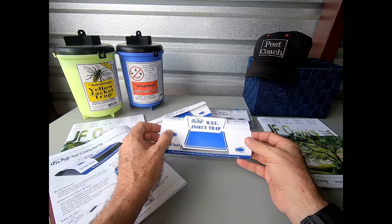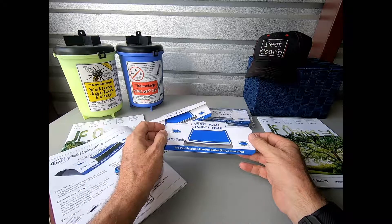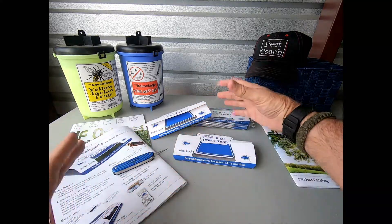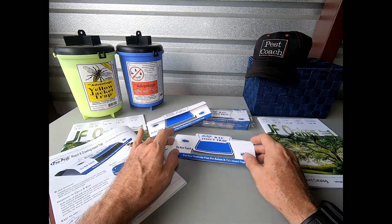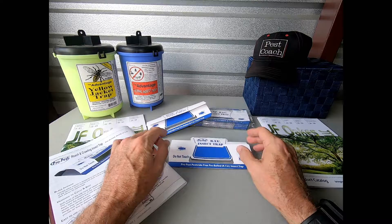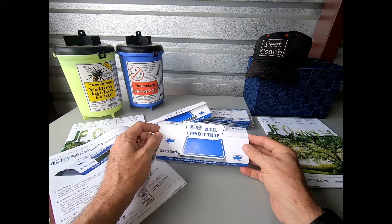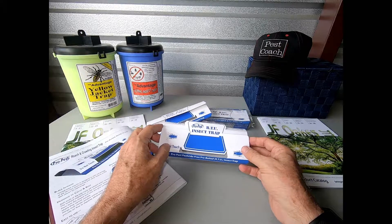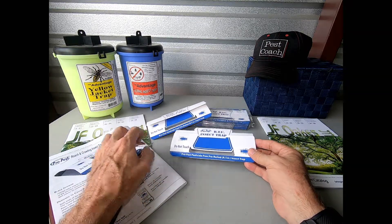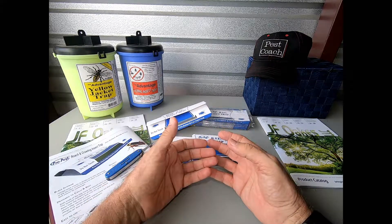If you have a German cockroach nymph, on average that insect will go about 12 inches from point of capture — in other words, 12 inches from harborage. So a bubble 24 inches across should be the average range of that nymph. If you've caught males in the trap, the male's range from point of capture is 12 feet in every direction, for a bubble 24 feet across. If you've got a female, her average travel is about six feet in every direction from harborage, for a bubble 12 feet across. A female with an egg capsule on the back end is going to be the same as the nymph, about 12 inches in every direction. So looking at the traps with captures you can figure out the distribution of the insects and begin your attack.